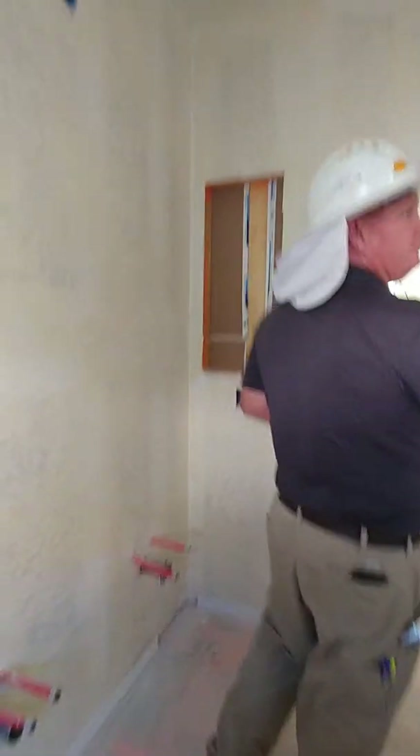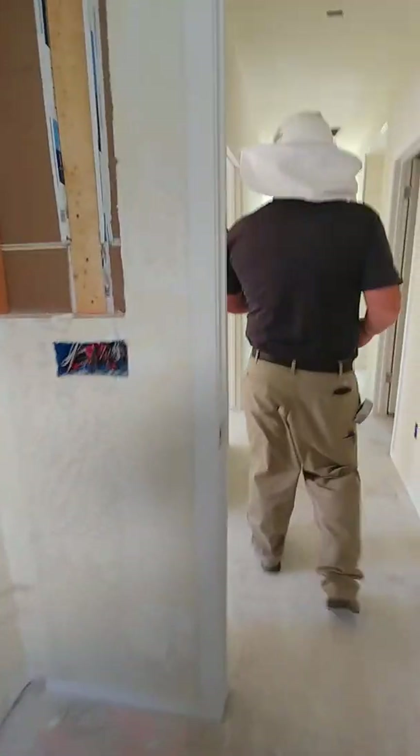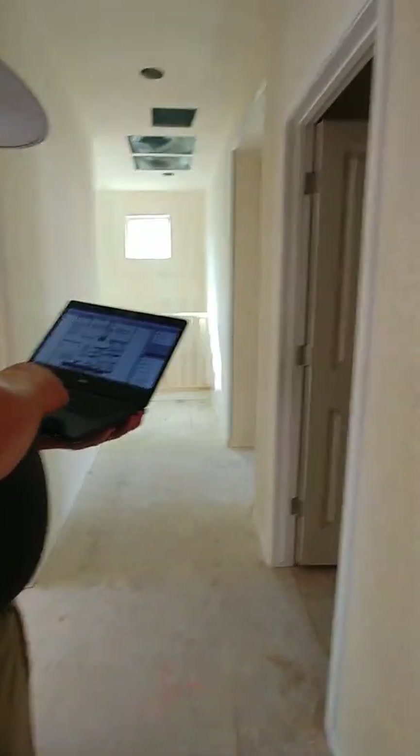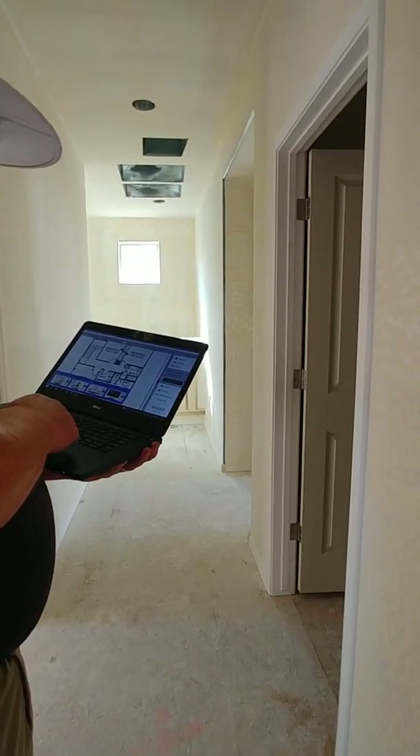There's my assistant. So I'm going to get your heat. Let's see if there's anything else in here. Starting to look like a house, brother?